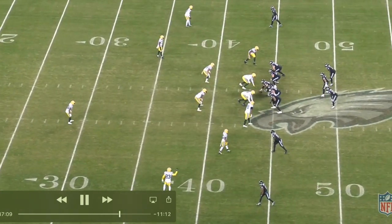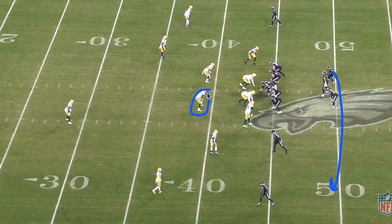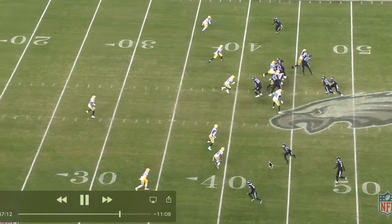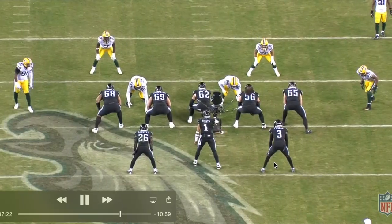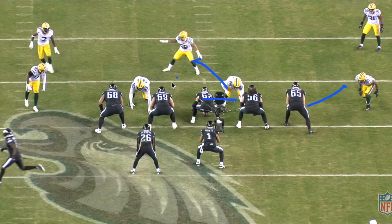Here we go — looks like we're running a triple option or just a read option. We see the swing motion: all they're doing is reading this backside backer. If he expands for the motion, they'll just work the read option inside the box. But if he stays and fits the run inside, we can throw this swing motion because we've got two blockers for two defenders — it's all about the numbers advantage. As we let the play roll, the backside backer expands out — now we're three over two blockers outside, which is not a favorable run matchup — so now they go back inside to run the traditional read option.